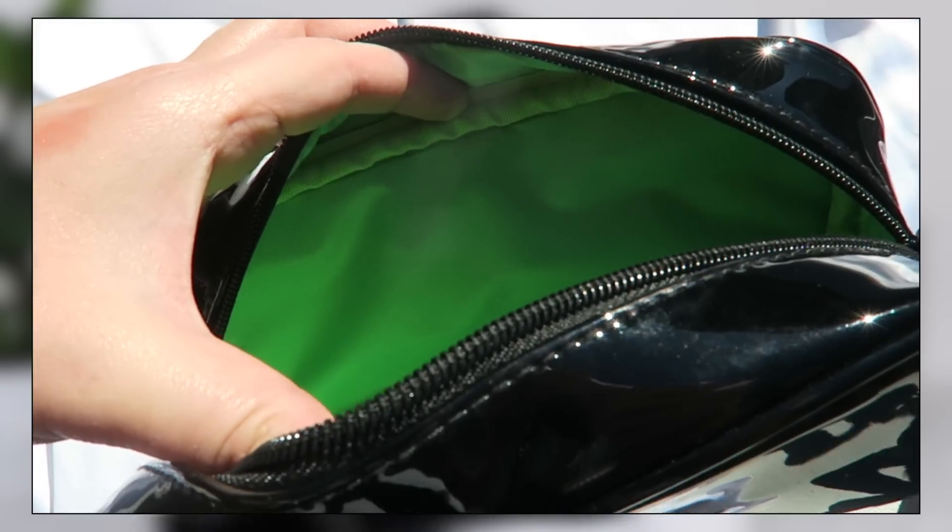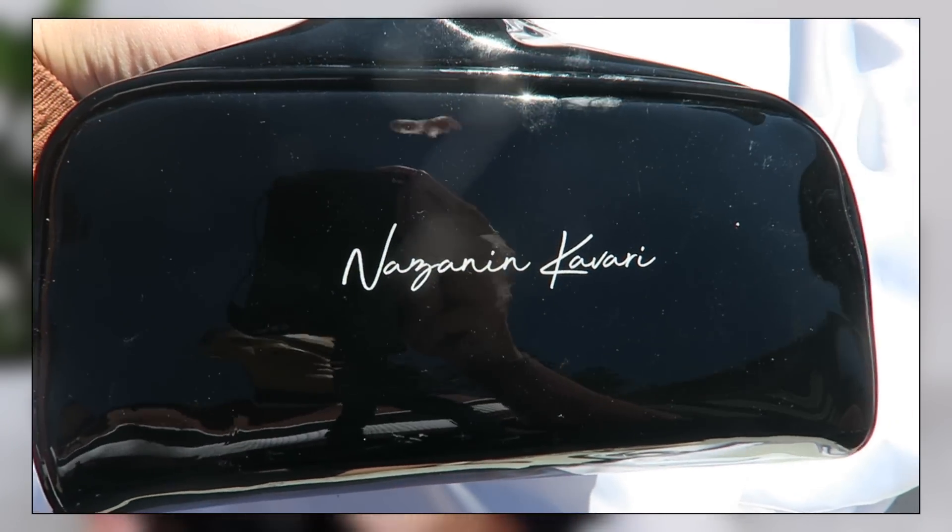For lips — the last makeup category before we move on to fragrance and books. Actually, I have to mention these brushes first before I forget. I purchased these myself from BH Cosmetics. This is the collaboration with Nazanin Kavari on YouTube — she's absolutely gorgeous. As soon as I saw her release these brushes, I knew I had to pick them up. The case it comes with is gorgeous.